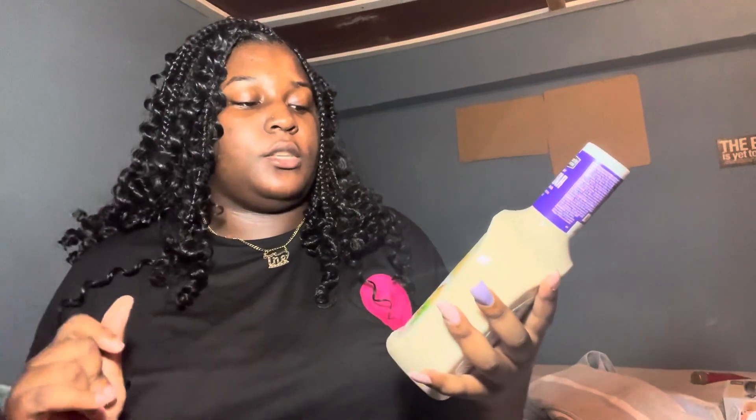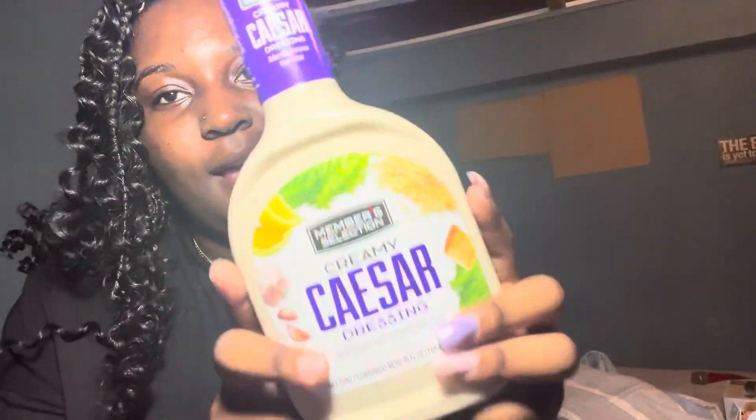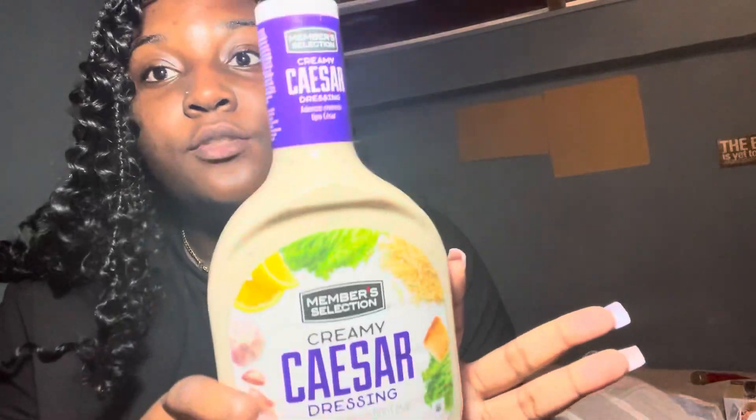Then we got some Member's Selection creamy Caesar salad dressing. I'm going to be trying this brand, so yeah.